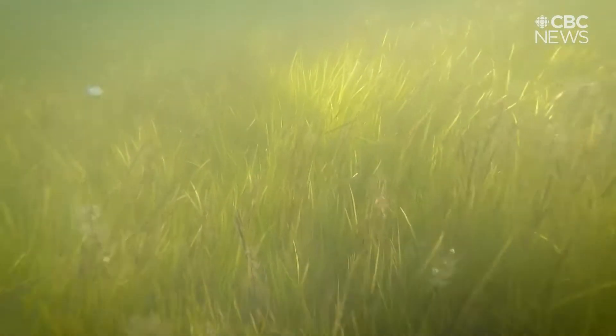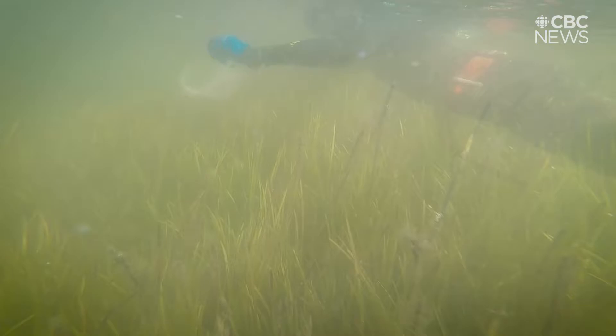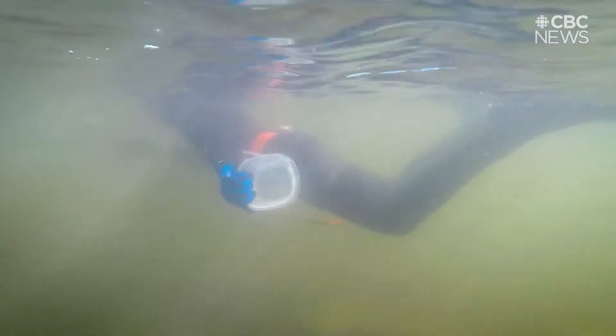This water may be murky, but to a small group of scientists and volunteers, the mission is clear. This can be envisioned as an underwater reforestation project, but for a very special ecosystem that we have right here off the coast of Nova Scotia in the Maritimes. It's a bit of a treasure, a secret treasure. Not a lot of people know about it.